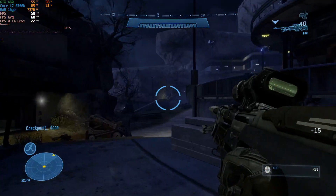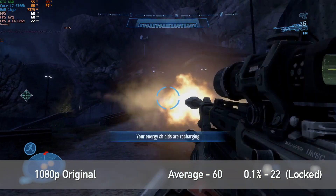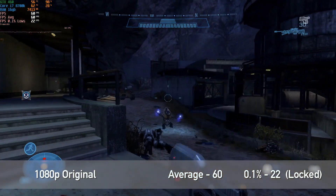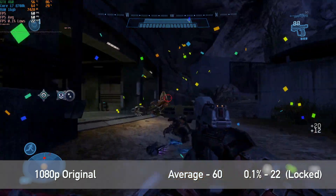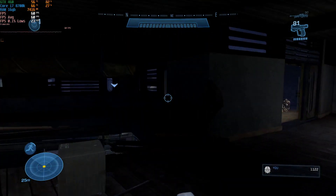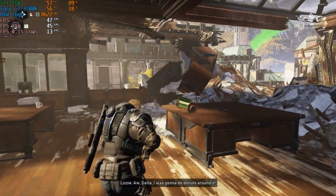Moving on to Halo Reach on MCC: we were running at 1080p with original graphics selected, which I believe are the same graphics you'd see on Xbox One. I wanted to see if I could reach — mind the pun — 60 FPS at 1080p, and that target was achieved with an average FPS of 60 and 0.1% lows of 22. You've got to give credit where it's due. Halo runs really well even on older hardware. If you have a lower-end GPU I'd definitely recommend giving MCC a try — it looks amazing and it's on PC Game Pass for around £5 a month.